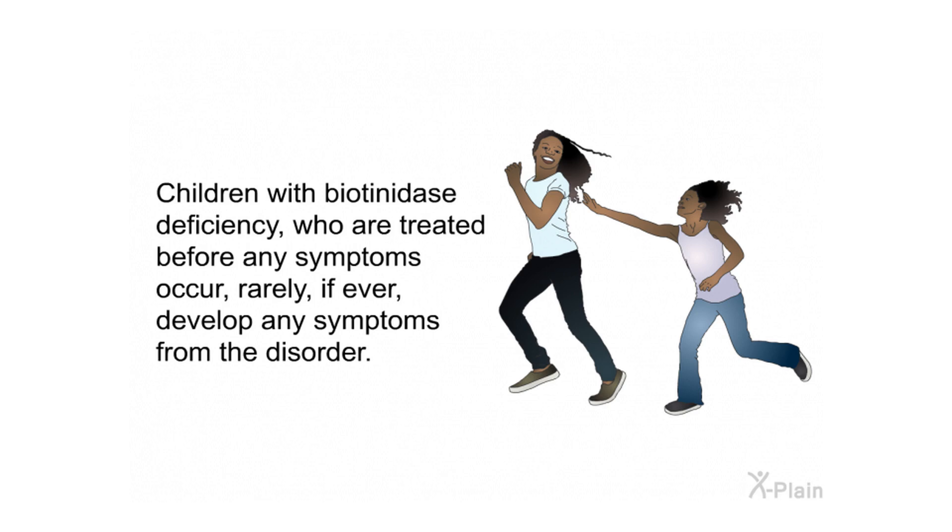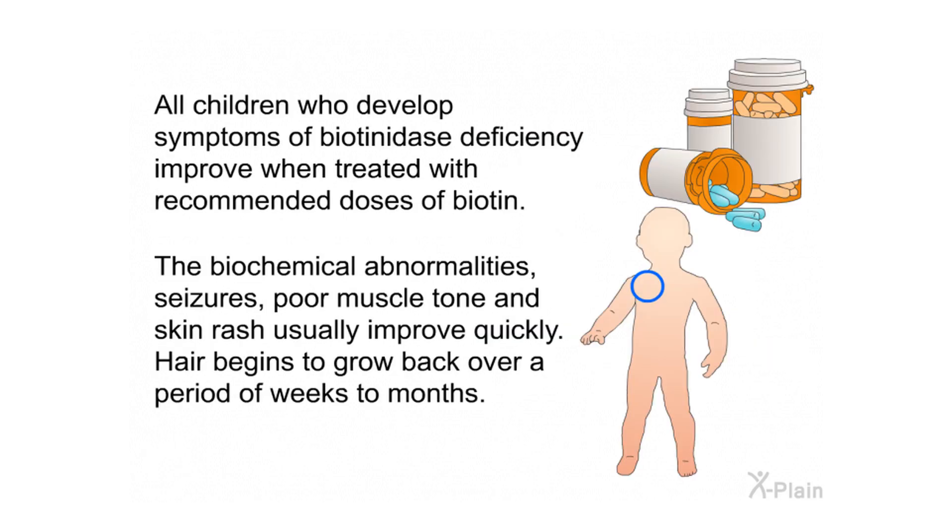Children with biotinidase deficiency who are treated before any symptoms occur rarely, if ever, develop symptoms from the disorder. All children who develop symptoms improve when treated with recommended doses of biotin. The biochemical abnormalities, seizures, poor muscle tone, and skin rash usually improve quickly, and hair begins to grow back over a period of weeks to months.